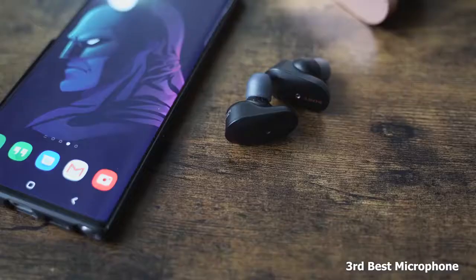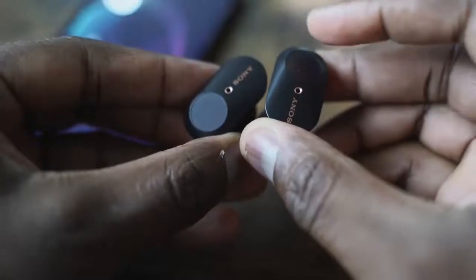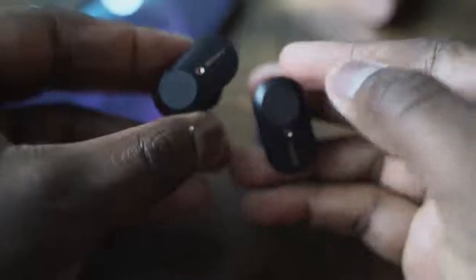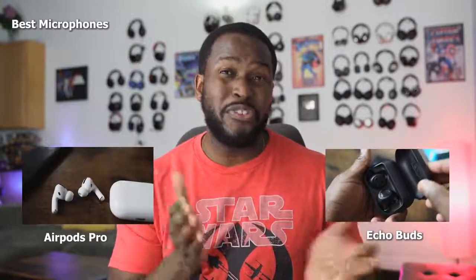Speaking of microphones — that's another key thing with earbuds. I think all three do a good job with microphones. If you want to rank them, the Sony's come in at number three. They do sound really good but have slight dips in audio quality here and there. My number ones, tied, are the AirPods Pro and the Amazon Echo Buds. I used them in conversations with friends and they couldn't notice a difference between the two. Apple's really good and Amazon's really good as well — really solid microphone quality from both.